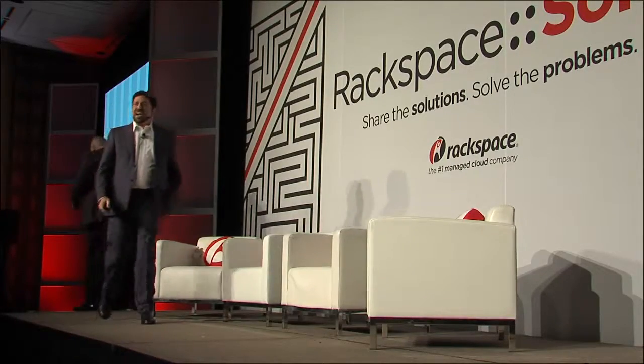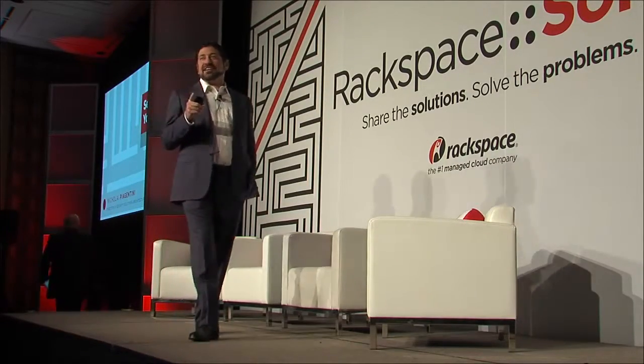Please welcome Nick Piagentini. Thank you for having me here. So I know what you're thinking — it's the security guy. What's his presentation going to look like? It's going to be one slide with the word 'no' written on it in 48-point font, which I now know is for a 96-year-old DevOps guy, so that's good. See, I learned something today. But we're not about no anymore.